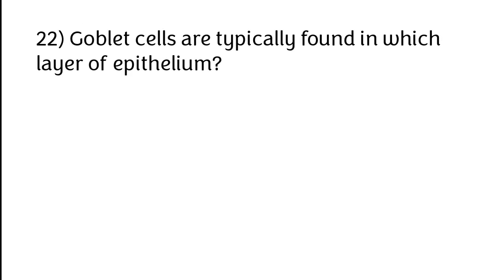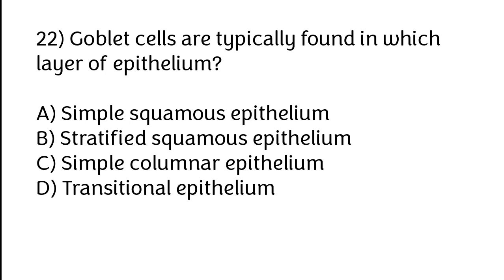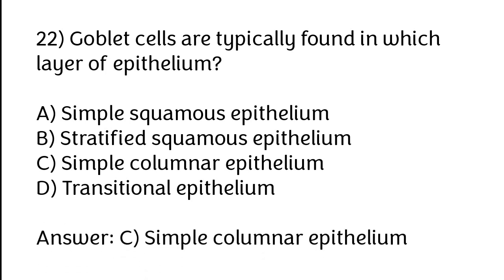Goblet cells are typically found in which layer of epithelium? Options: A) Simple squamous epithelium, B) Stratified squamous epithelium, C) Simple columnar epithelium, D) Transitional epithelium. The correct answer is option C — simple columnar epithelium.